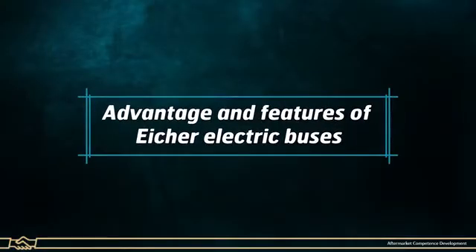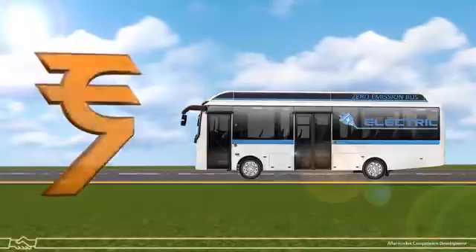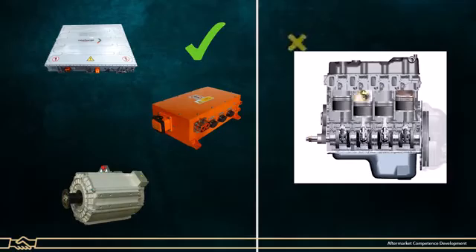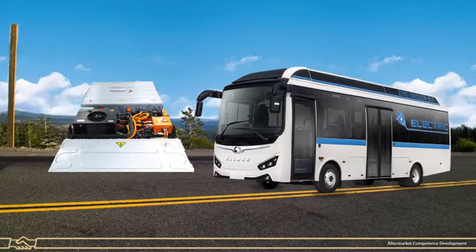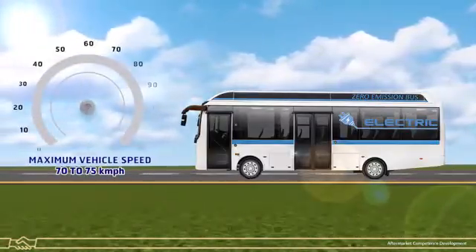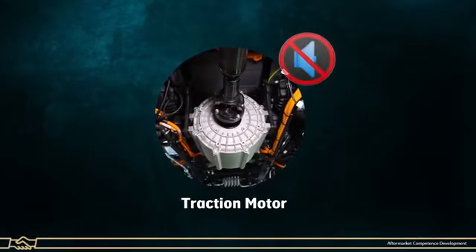Advantages and Features of Aesher Electric Buses: Low Maintenance and Running Cost compared to CNG and diesel engine vehicles because of less moving parts. Zero Emission Vehicle, hence Eco-Friendly. Better Performance with Long-lasting Batteries. Maximum Vehicle Speed is up to 70-75 kmph. Less Noise Pollution with Silent Operation of Motor.